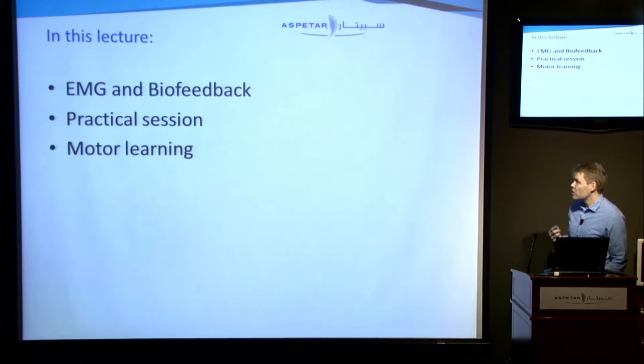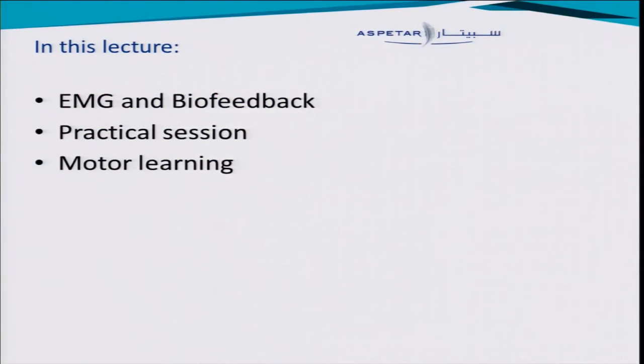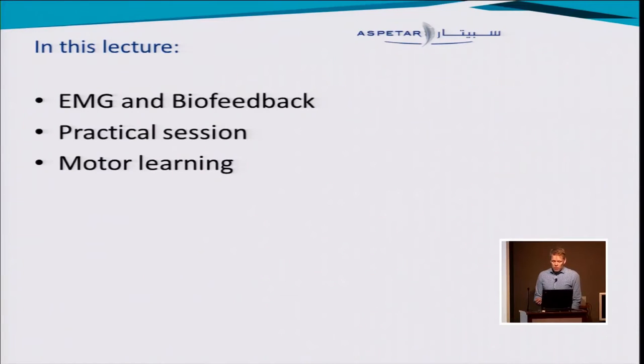So in this session, I will talk a little bit about EMG and biofeedback. We will do a practical session, and in the end we will discuss some more learning points.